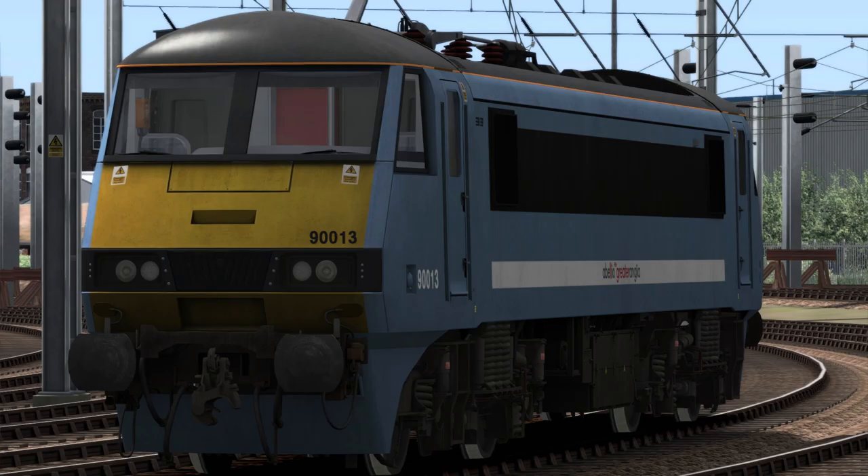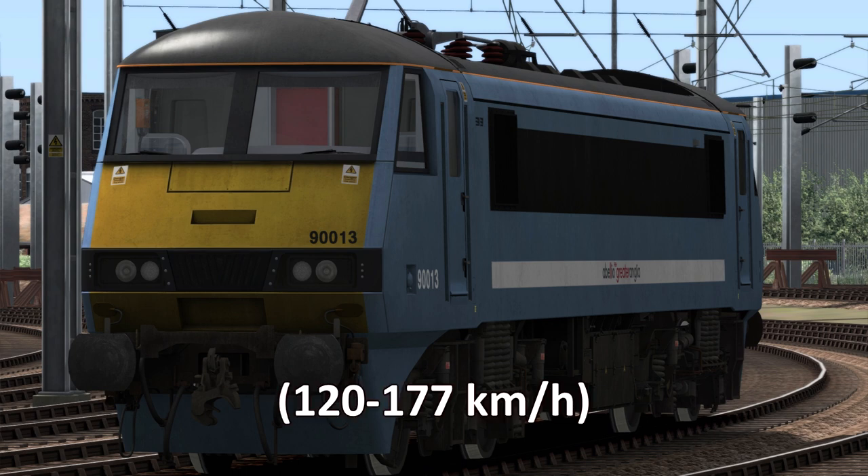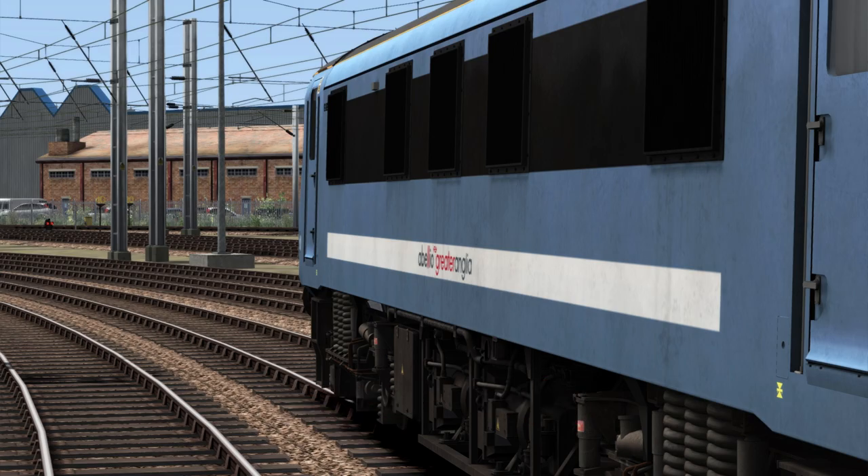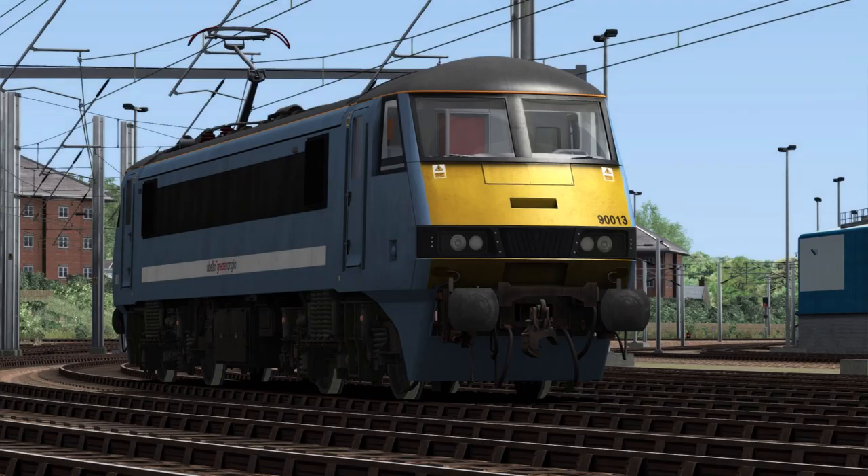This gives a maximum tractive effort of 58,000 pounds of force or 258 kilonewtons. The maximum speed for the locos is either 75 or 110 miles per hour, depending on the subclass. They are fitted with both rheostatic and air braking systems, with a locomotive brake force of 40 tons. They are also fitted with a TDM, which is a time division multiplexer. This enables two or more locomotives to work in multiple, as well as allowing use with a Mk3 DVT on push-pull services.